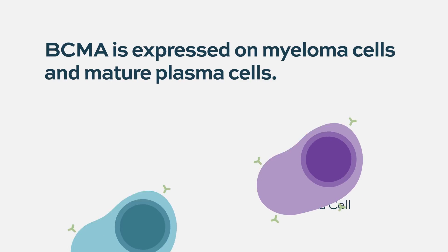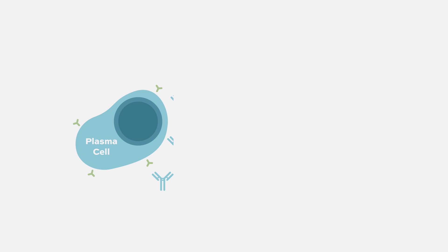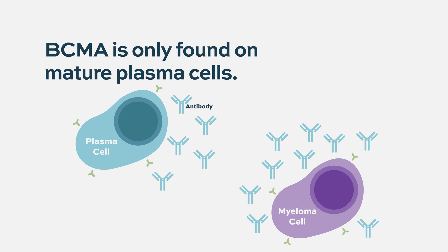Why are CAR-Ts — and really a lot of our new therapies — going after BCMA? It is a protein expressed on myeloma cells, really mature plasma cells. Myeloma is a cancer that develops from plasma cells, which are the cells that make antibodies that fight off infections. We don't see BCMA on early plasma cells in development, so the treatment won't knock out cells leading to good functional plasma cells. We see it on very mature plasma cells and on the myeloma cancer cells.